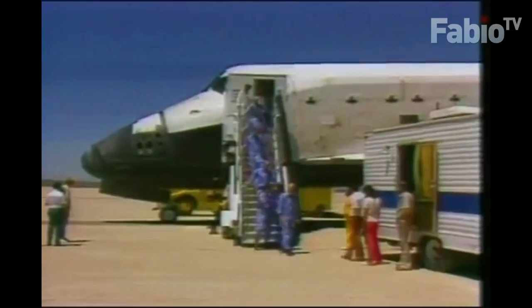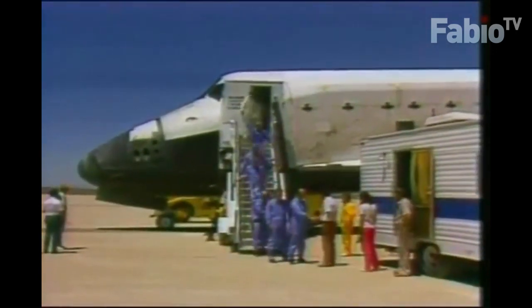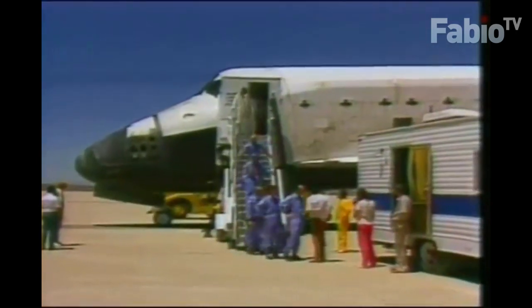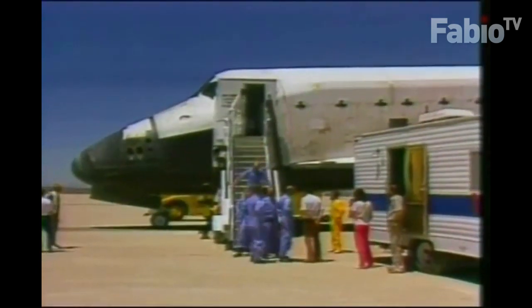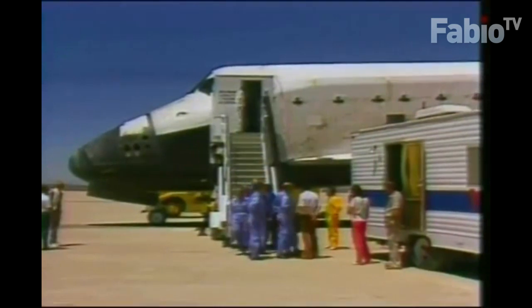We see the crew of Space Shuttle Mission 51F now exiting the orbiter. Commander Gordon Fullerton shaking hands as he steps down the stairway.